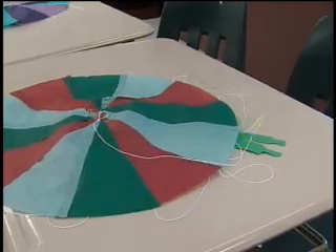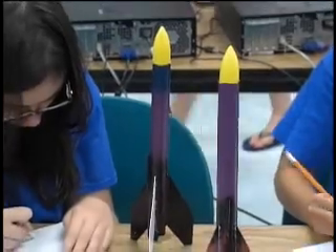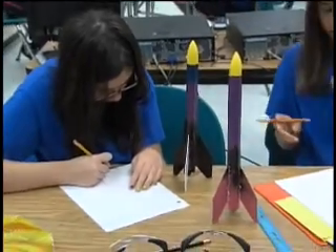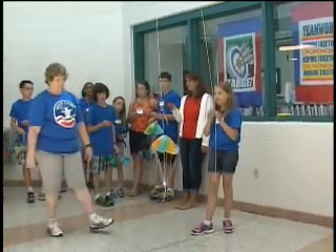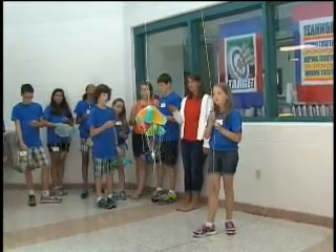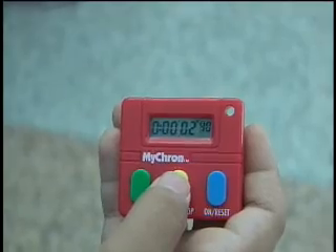They are also looking at individuals and their role. We are creating a huge timeline and a wall of fame with all the important people from aviation and rocketry. As far as their engineering design challenges, they are building and testing parachutes, designing and launching rockets, and building and testing hot air balloons and gliders. A major part of this whole process is to build something, test it, and then make changes to improve it.